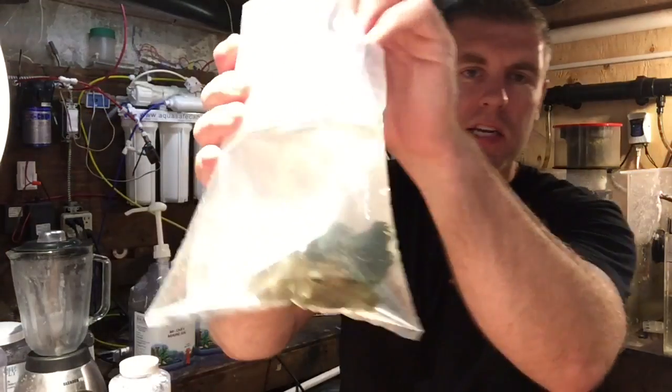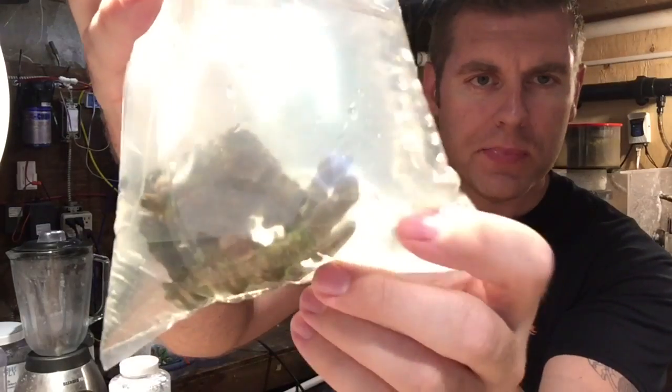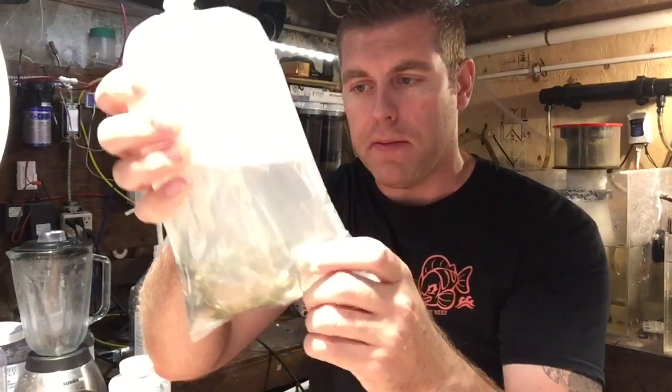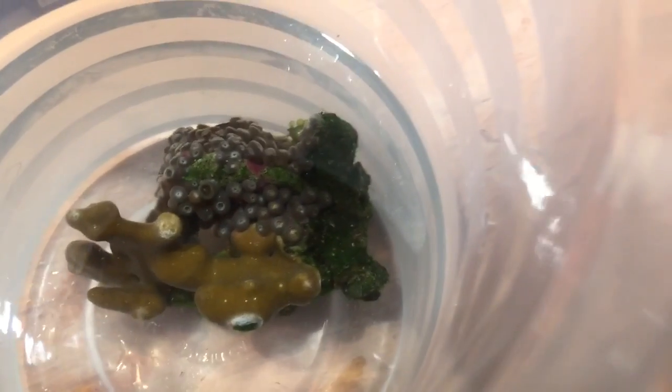Now we're going to open the bag — here's the zoo rock, you can see all the zoas and the SPS coral growing on the side. Let me bring you in close. There are the three different kinds of zoas and the SPS coral — under the lights it looks purple. You can already see there are a few critters coming off, so let's move this around with my coral screwdriver.